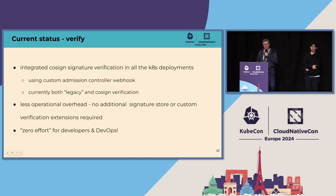In the current transition phase, we do both legacy and Cosign signature verification. The Sigstore verification has less operational overhead — no additional signature store or custom verification extension required. The best thing is that we get security improvement but our developers and DevOps do not have to do anything extra — the process is fully transparent to them. There is a saying that security is always inconvenient, but in this case there is no inconvenience or extra work for our users. We proved both security along with usability, which we absolutely love and strive for — it is like having your cake and eating it too.